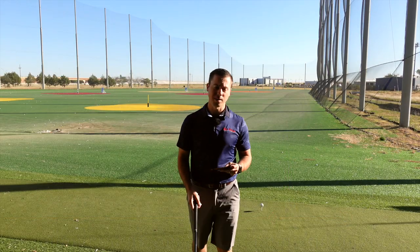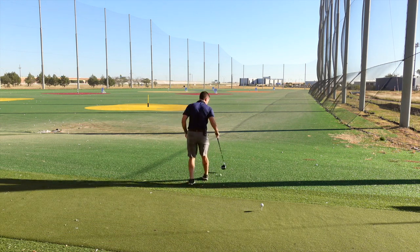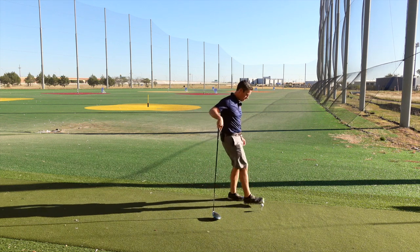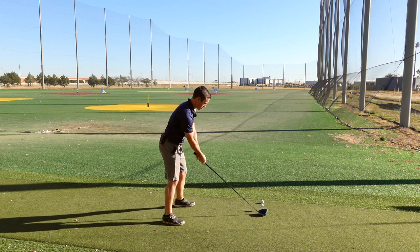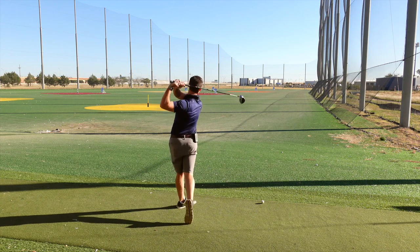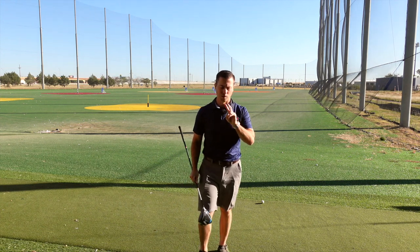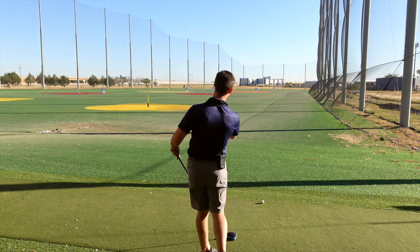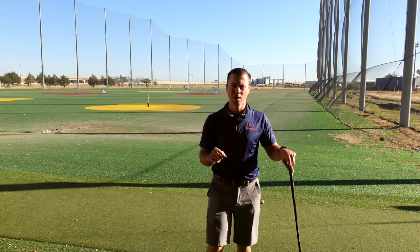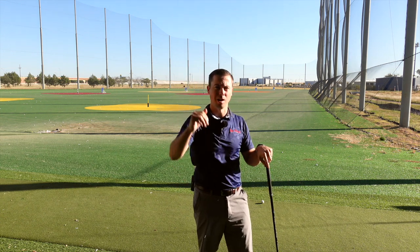I think those two points are key. Number one, make sure you hit up on the ball. What you can do is place another golf ball in front of your driver — your goal is to come through and swing up without hitting that ball. Let me demonstrate. You've got to come through and swing up on it. That's really going to make sure that you launch it high with low spin. So to summarize: hit up on the ball using the ball drill, and get all the way through to a full, balanced finish — don't hang back. It's going to make a huge difference in your power, consistency, and total carry. Give that a shot.